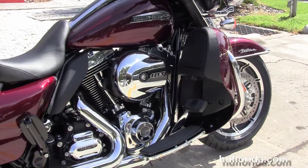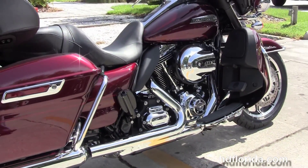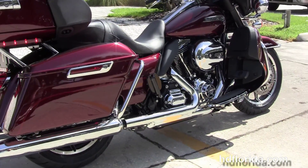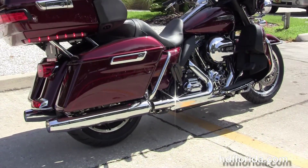The color matched lower fairings with the one touch glove boxes and integrated air dams. It's got the rubber mounted, air cooled, high output 103 cubic inch twin cam engine with 6 speed transmission, heat shields, full size rider floorboards and the new half size passenger floorboards.